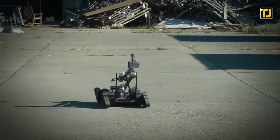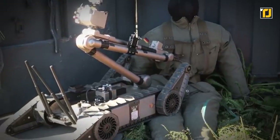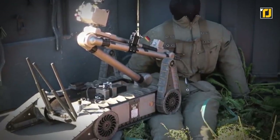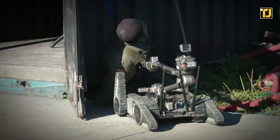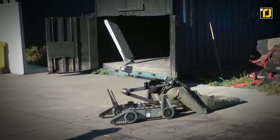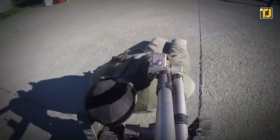The PackBot 510 can relay real-time video, audio, and sensor data while the operator stays at a safer standoff distance. It even has the ability to lift around 20 kilograms of weight, can be easily deployed by a single person within two minutes, and can be neatly stored in a small space — including a car's trunk.